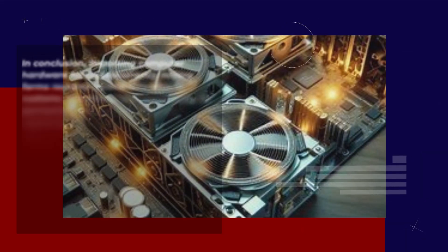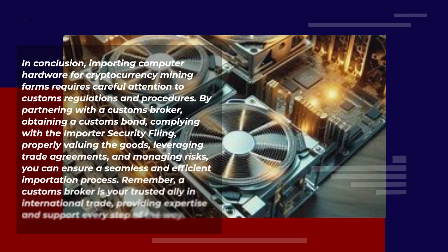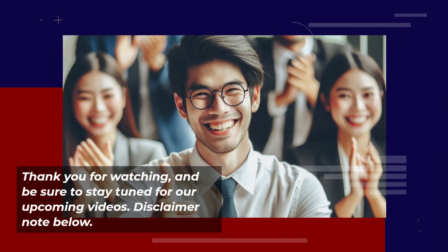In conclusion, importing computer hardware for cryptocurrency mining farms requires careful attention to customs regulations and procedures. By partnering with a customs broker, obtaining a customs bond, complying with the Importer Security Filing, properly valuing the goods, leveraging trade agreements, and managing risks, you can ensure a seamless and efficient importation process. Remember, a customs broker is your trusted ally in international trade, providing expertise and support every step of the way. Thank you for watching, and be sure to stay tuned for our upcoming videos.